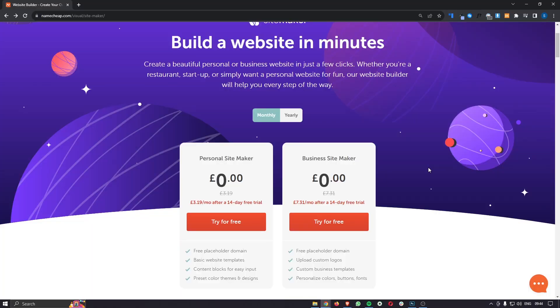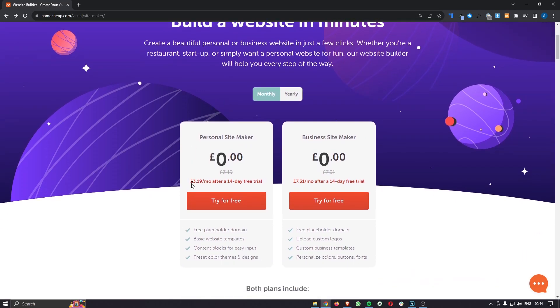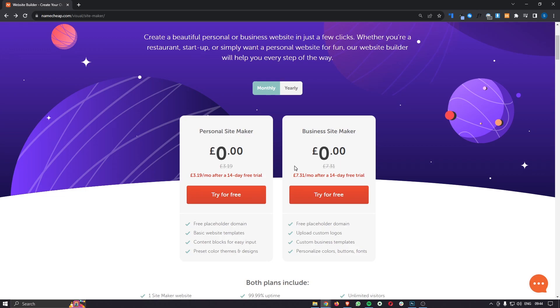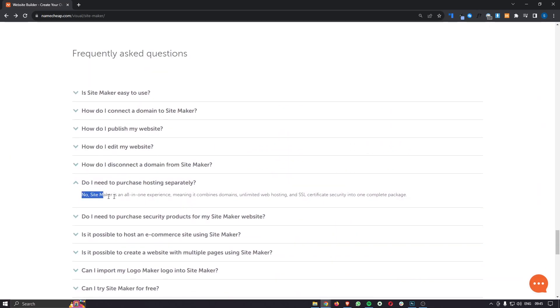The first thing we want to do is make sure that you get the best possible offer for the Namecheap website builder. You can get access to a 14-day trial if you sign up to Namecheap using the link in the description. It will take you over to the site maker and there are two different plans where you can get a 14-day free trial. After the trial, the personal site maker is $3.19 a month and the business site maker is $7.31 per month. Both of these are extremely reasonable, especially when you factor in that the hosting is included.